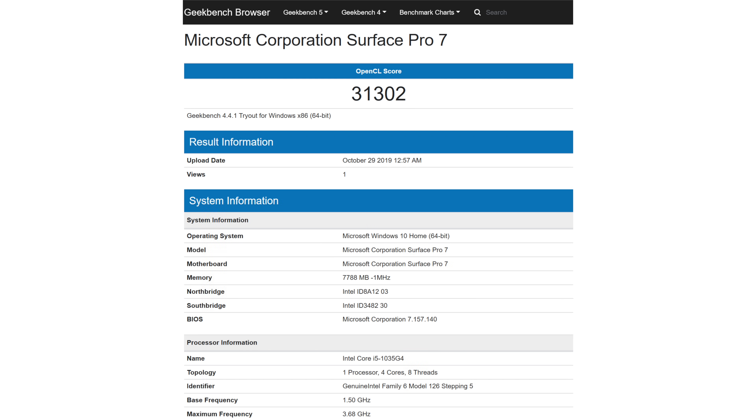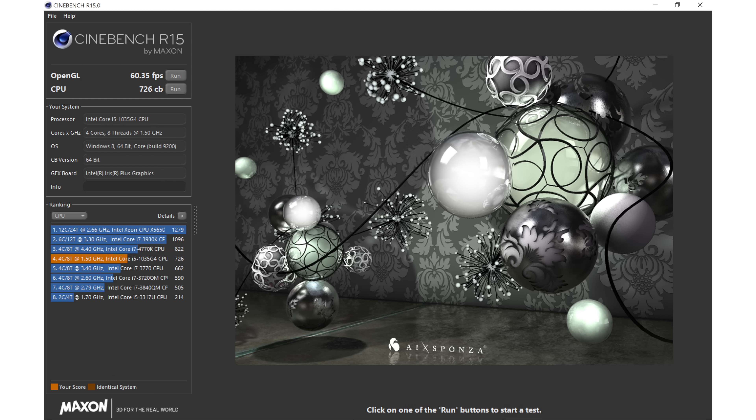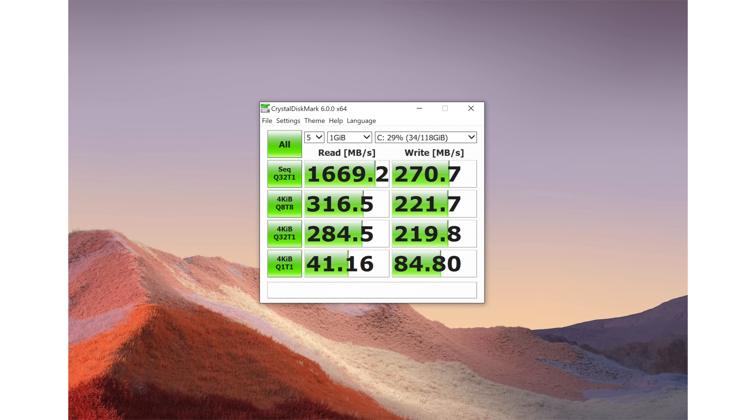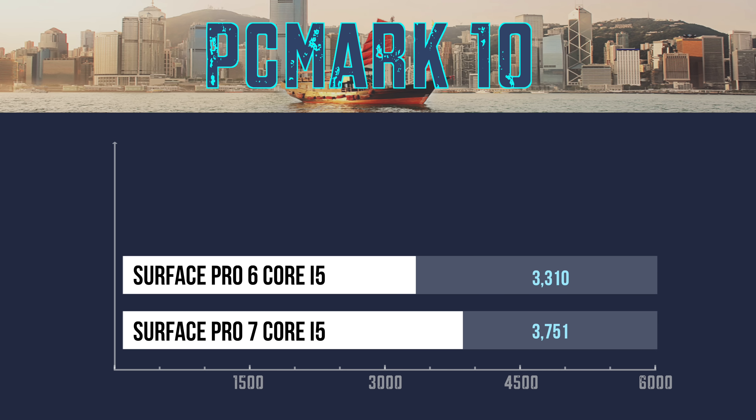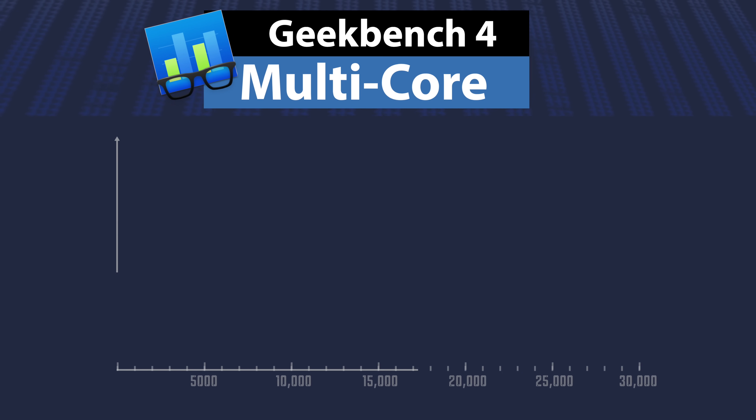Is it a reason to upgrade from a Surface Pro 6? Not really. Even if you want that USB port, I would wait and see what they do with Surface Pro 8. But if you're coming from an older model like Surface Pro 4 or Surface Pro 5, the jump in cores is going to make it worthwhile. And still, even with the been-there-done-that design, it's still pretty unique and aspirational.